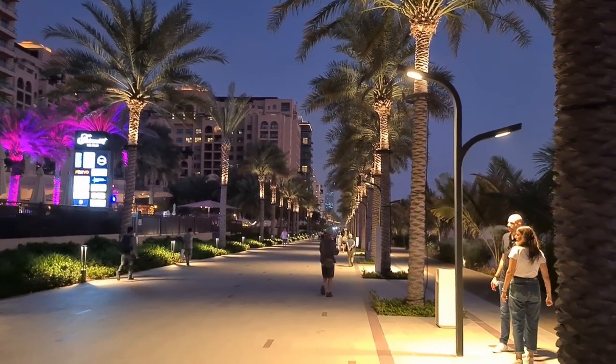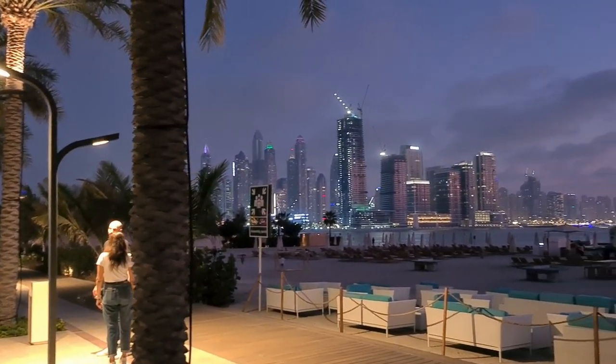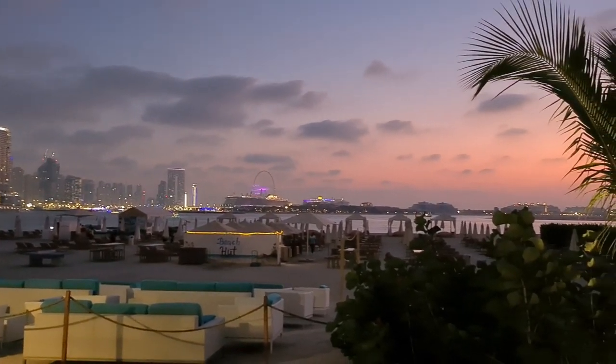It goes all the way down for, I don't know, two kilometers? Let's walk and find out. But this is the beautiful skyline that I wanted to show you. Let's keep walking and seeing how this looks as we go.